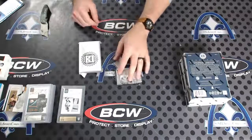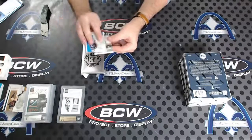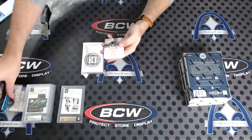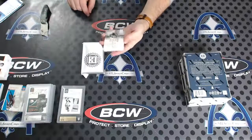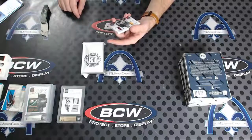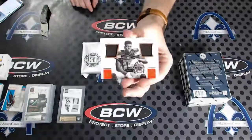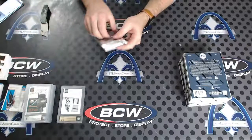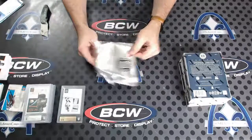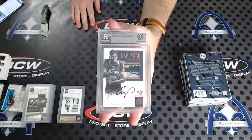Yeah, Heath, yours was out of 10 too, right? That means we pulled two of those — you had the dual patch one, I'm assuming it was out of 10. Kelvin Benjamin base. Next, numbered 60 of 75, Tyler Boyd. So we got the 4 of 10 and the 10 of 10 so far. 20 of 25, Josh Dotson rookie dual patch. And number 49, Cory Coleman. Number to 75 — 8.5 with a 9 auto, Pharaoh Cooper rookie cap patch autograph.